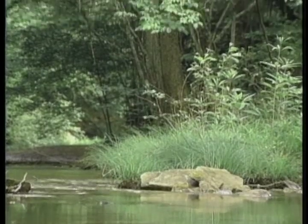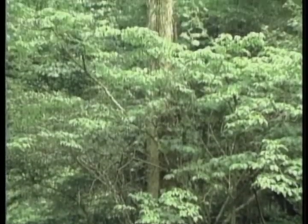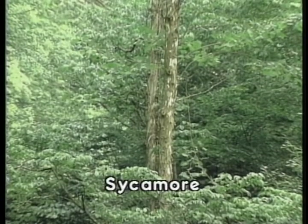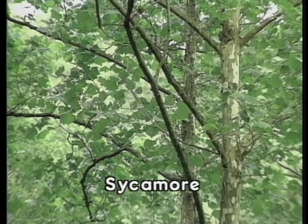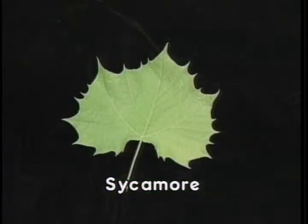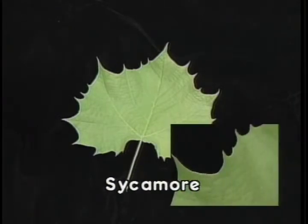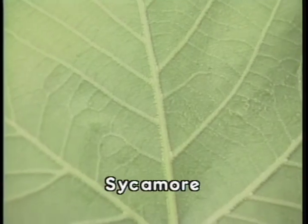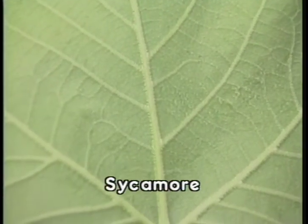Sycamore is a tree normally growing along a water course, where it can be spotted quickly by the peeling bark that reveals the white underbark. The leaf is oval in shape, approximately five to eight inches, arranged alternately on the stem, with three to five lobes arranged palmately. The margins have very large serrated edges referred to as a toothed margin; the upper surface is pale green, with an underside that is paler and hairy along the veins.